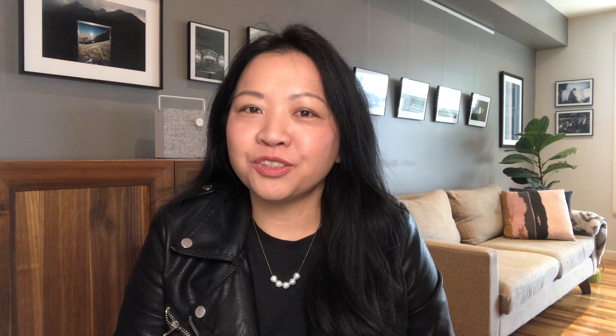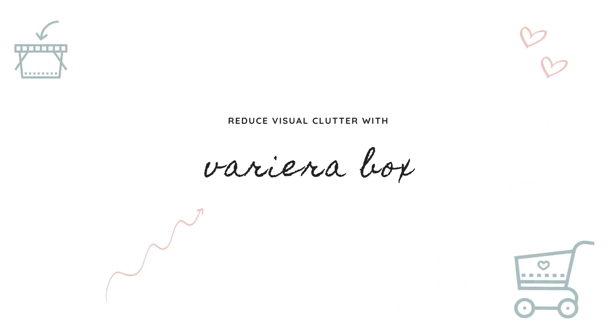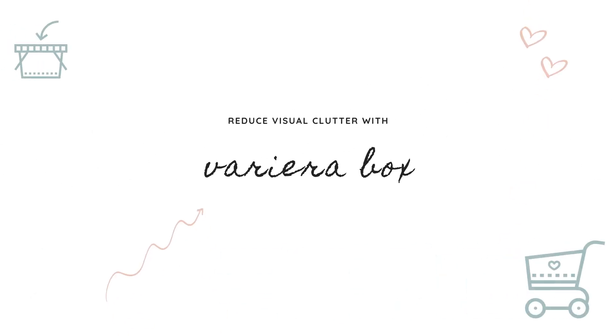And also, when you have less, it's just much easier to get organized. So let's get started! The first way I like to reduce visual clutter is using the white Variera boxes from IKEA. This is definitely one of my favorite products from IKEA, and I feel like I've probably recommended them to most clients I've worked with.